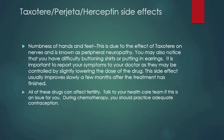Remember that all these drugs can affect fertility. Talk to your healthcare team if this is an issue for you. During chemotherapy, you must practice adequate contraception.